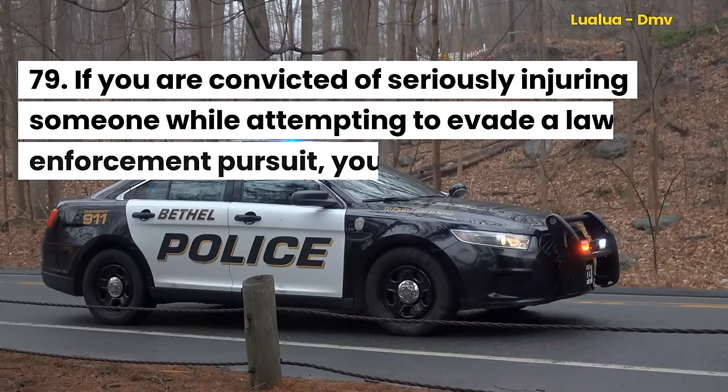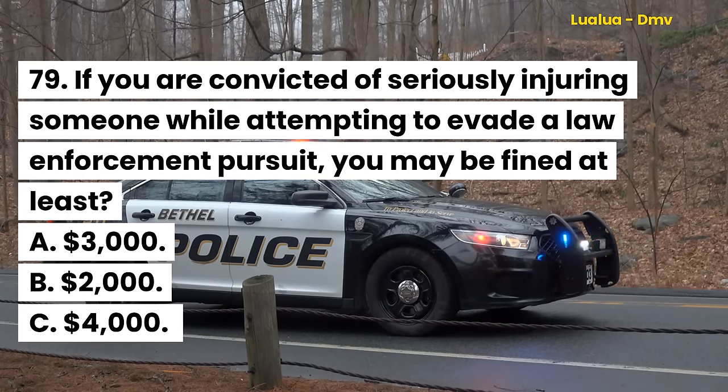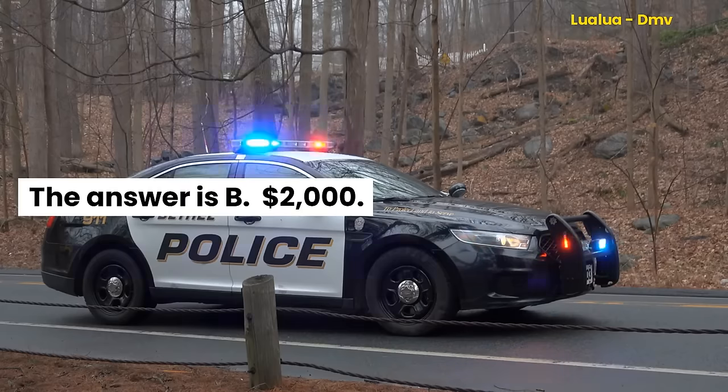Question 79. If you are convicted of seriously injuring someone while attempting to evade a law enforcement pursuit, you may be fined at least: A. $3,000. B. $2,000. C. $4,000. The answer is B. $2,000.